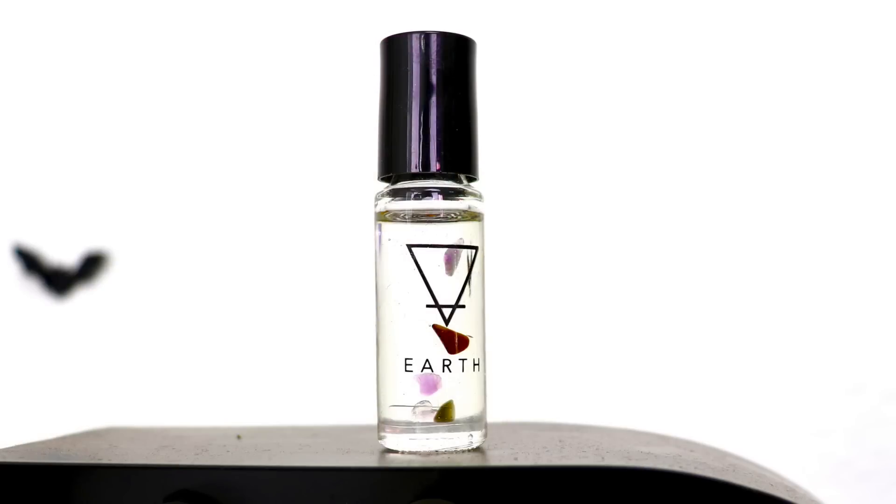Crystal infused perfume — a sexy and subtle fragrance infused with crystals like rose quartz, tiger's eye, citrine, amethyst, and onyx. That's pretty cool. I can't smell it on my hands since I just put lotion on, but trying it up here — it smells nice. It's subtle, not super strong, but it's definitely an oil.